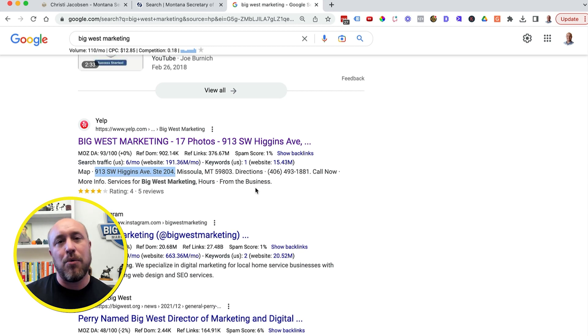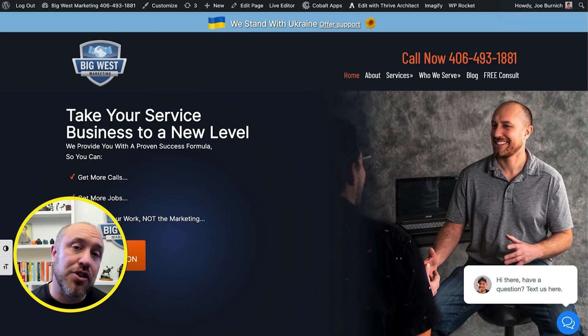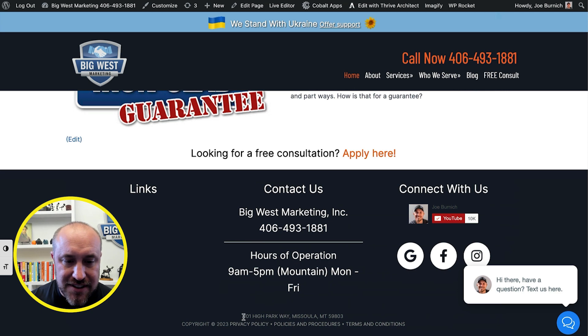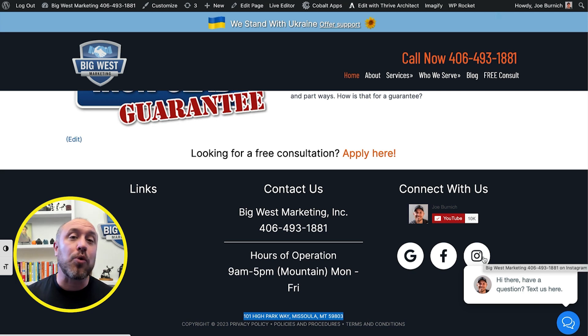I also want to show you that I made the change on my website - the website I have listed with Google. Some people have multiple websites, but the one URL you have listed with Google is the main one that needs the address changed. You can choose to hide your address from the public with Google or make it visible. I choose to make mine visible because I do meet people at my home office. At the bottom of my website, you can see I've placed my new address - the one I'm going to register with Google.